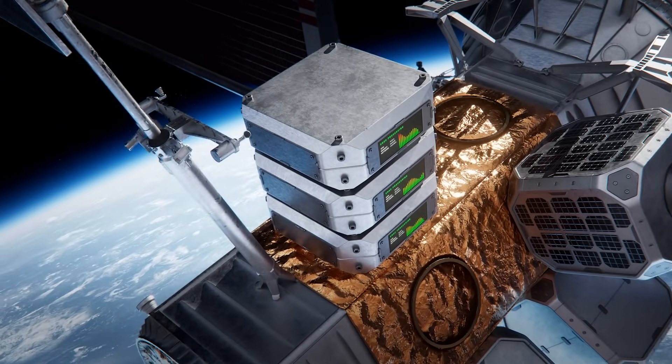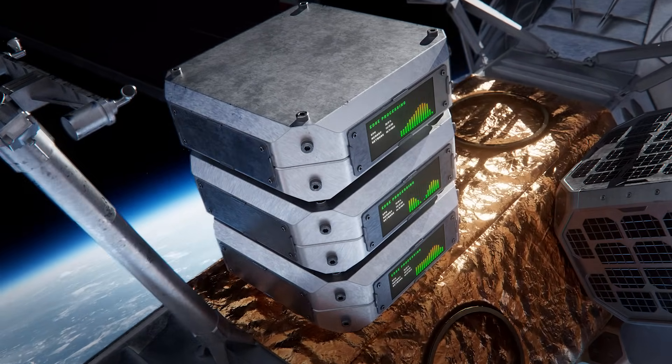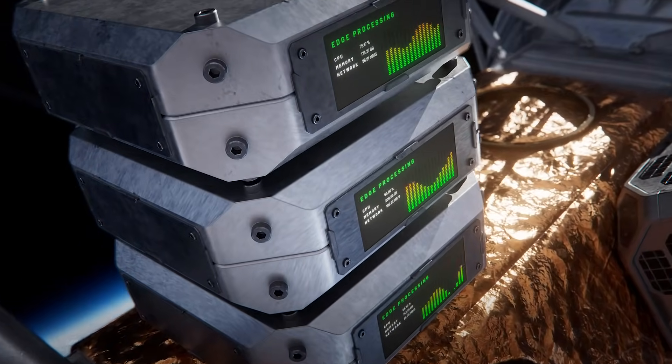It's going to be a massive asset because it now allows all these payload customers to offload all of their data relay and critical processing needs. You've got space domain awareness, communications capabilities, and the ability to host things on Blue Ring itself.